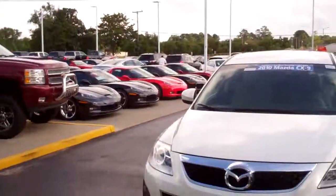Hi, Kellyanne. This is Dwayne Patterson from Reed Laia Chevrolet giving you a preview of the 2010 Mazda CX-9. I'm going to give you a little walk around of the vehicle.